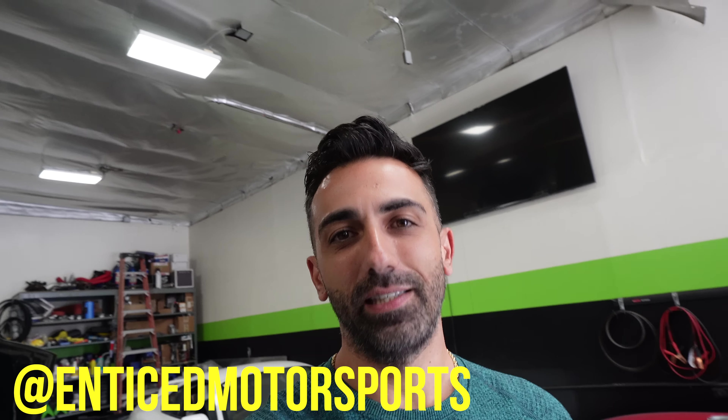What's up everybody, welcome back to the channel, it's your boy Mark the Chosen One. I'm back at a familiar place - they kicked me out but I came back. I'm over here at Enticed Motorsports and yeah, I'm over here for a reason - the R34 is here, it's time to get down with the motor.